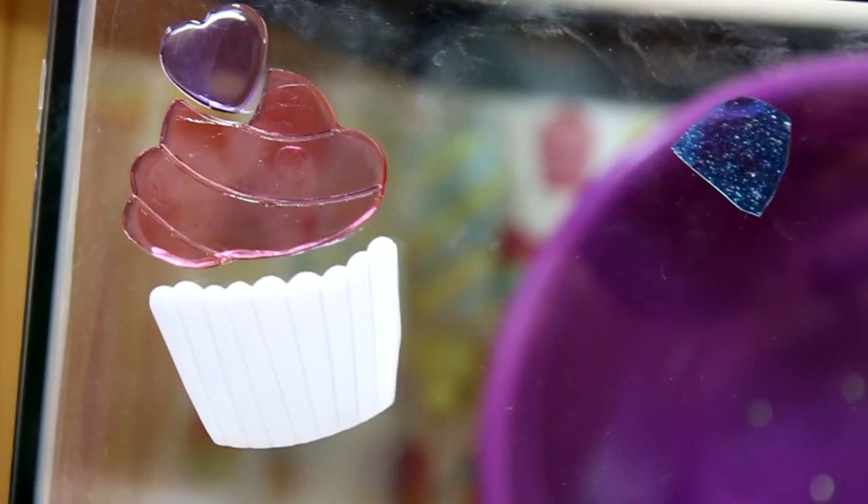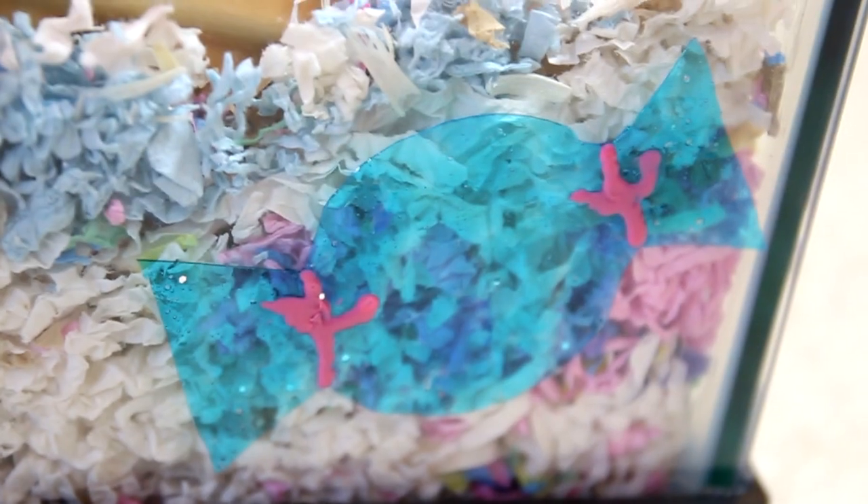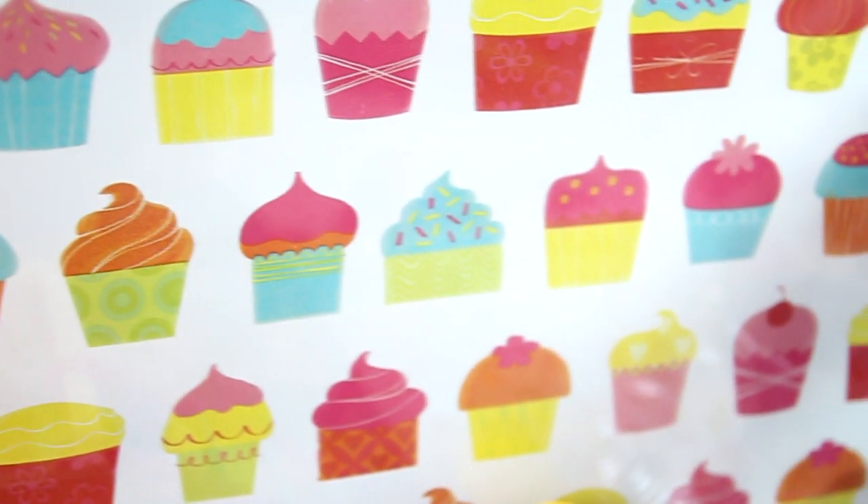On the front of the cage are these cupcake and DIY candy gel clings. And behind the tank is a cupcake wrapping paper background.